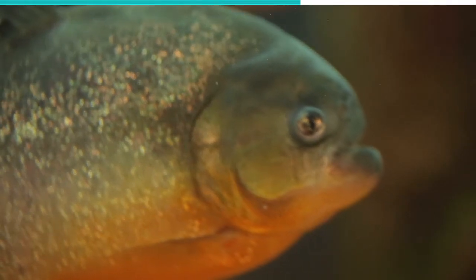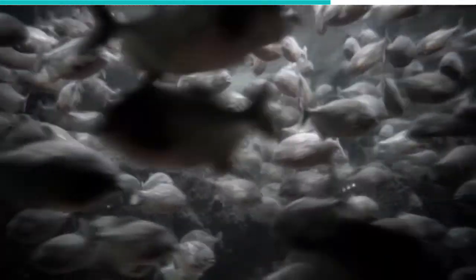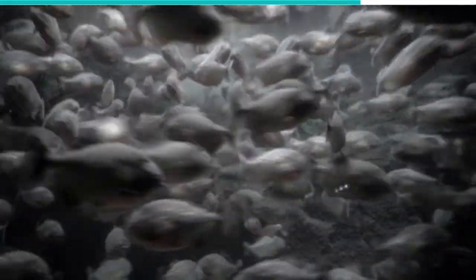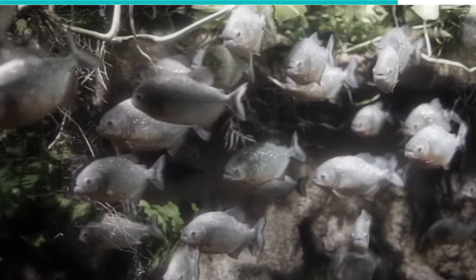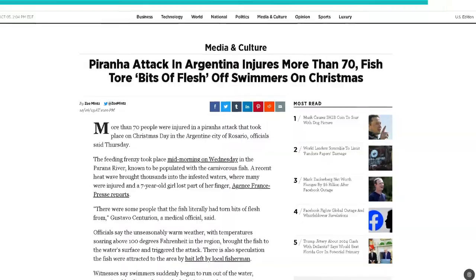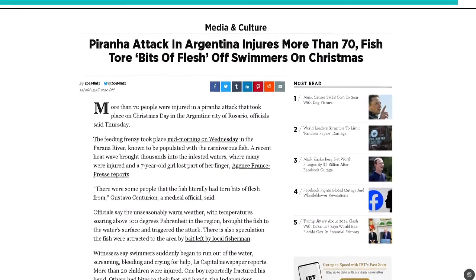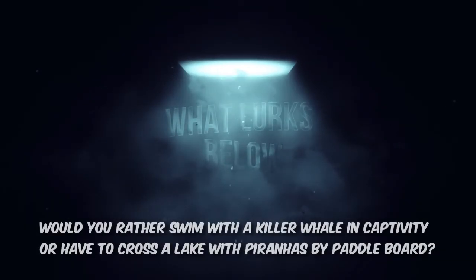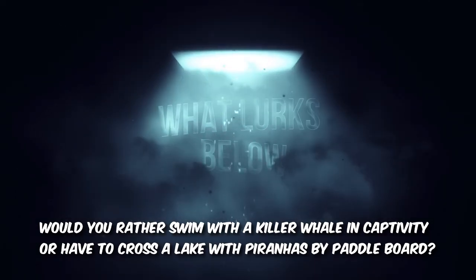In addition to fish and plants, piranhas feed on other animals like mammals, birds, reptiles, insects, and crustaceans. They have an antagonistic relationship with humans and have been known to attack people from time to time. On Christmas Day, 2013, more than 70 people were attacked in a lake in Rosario, Argentina, causing injuries to their hands or feet. Would you rather swim with a killer whale in captivity or have to cross a lake with piranhas by paddleboard?